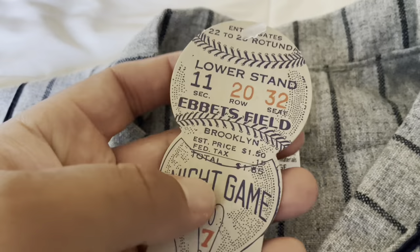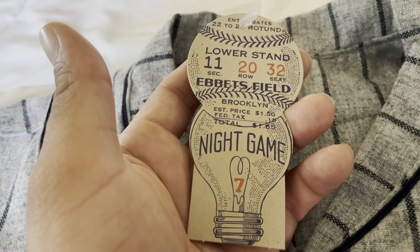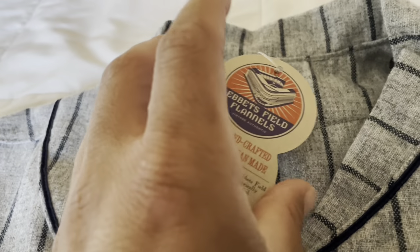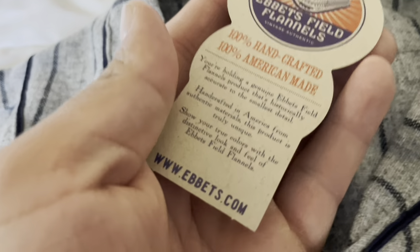And then of course you've got their Ebbets Field kind of ticket, paying homage to the actual Ebbets Field that the Brooklyn Dodgers used to play at. Check them out at Ebbets.com.